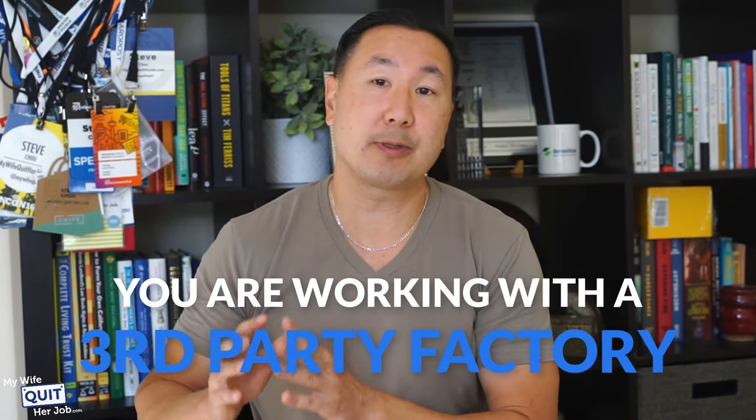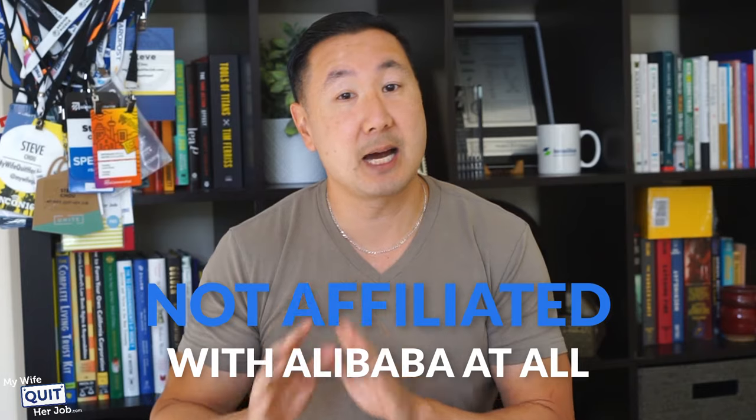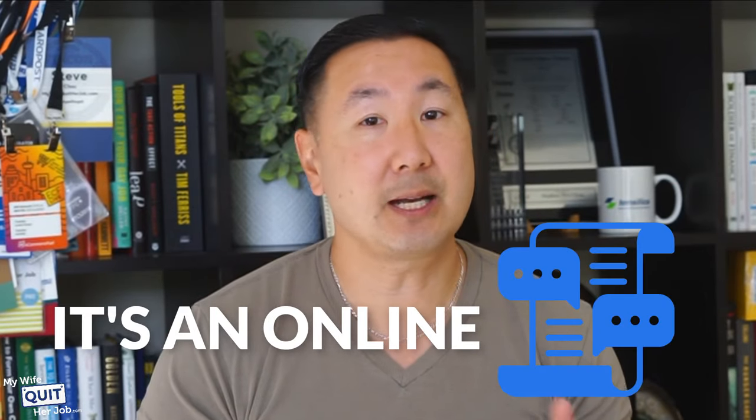In Alibaba, you actually find and work with manufacturers, so you have a chance to be involved in how your product is designed, built, and shipped. When you find a supplier in Alibaba, it's important to realize that you're working with a third-party factory that is not affiliated with Alibaba at all. Alibaba is not a retail website — it's an online directory. They don't sell anything; instead, they connect you with the manufacturers who are actually doing the selling.